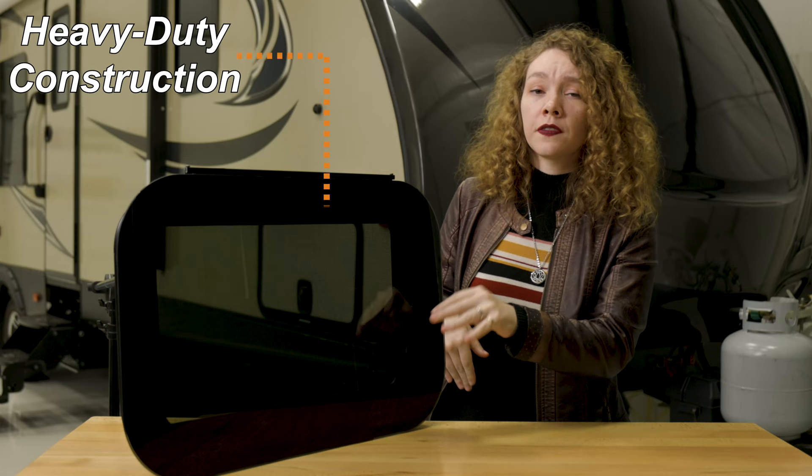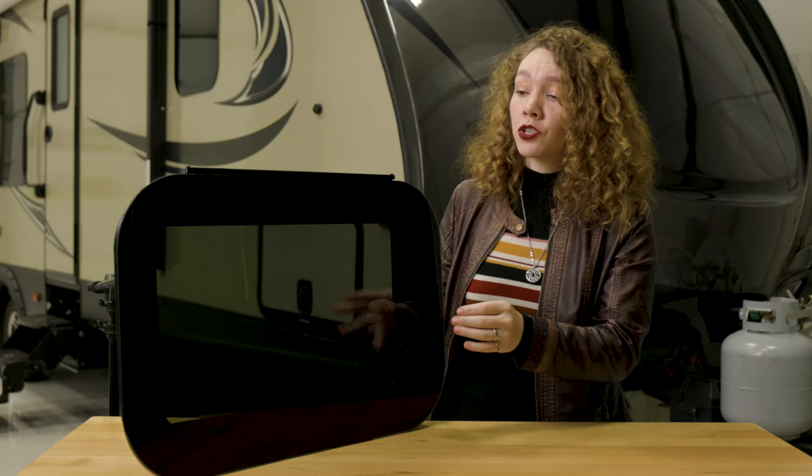They have a heavy-duty construction. The glass itself is tinted and tempered for higher durability, and you get more privacy as well. Your RV doesn't get quite as hot because the sun doesn't get as much of a chance to get in there and heat up your RV.